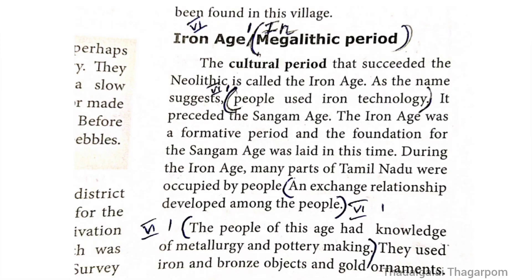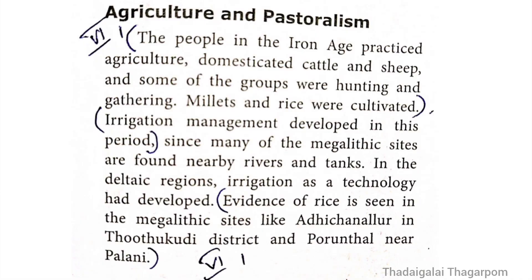Detailed answer Question 1 — key points from pages 9, 11, and 12. In the megalithic period, people used iron technology and exchange relationships developed among the people. The people of this age practiced pottery making. The people in the Iron Age practiced agriculture, domesticated cattle and sheep, and some groups were hunting and gathering. Millets and rice were cultivated. Irrigation management developed in this period. Evidence of rice is seen in megalithic sites like Adichanallur in Thutukudi district and Porundal near Palani.